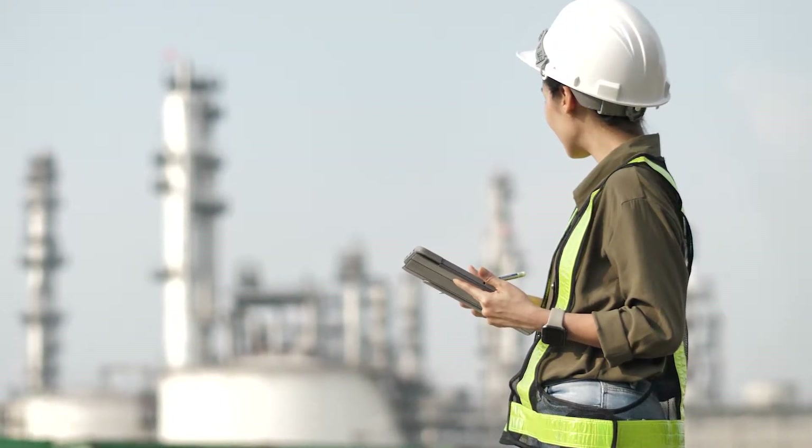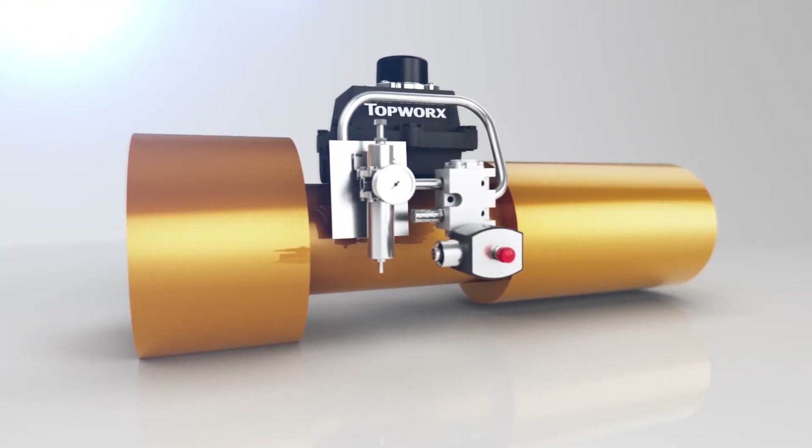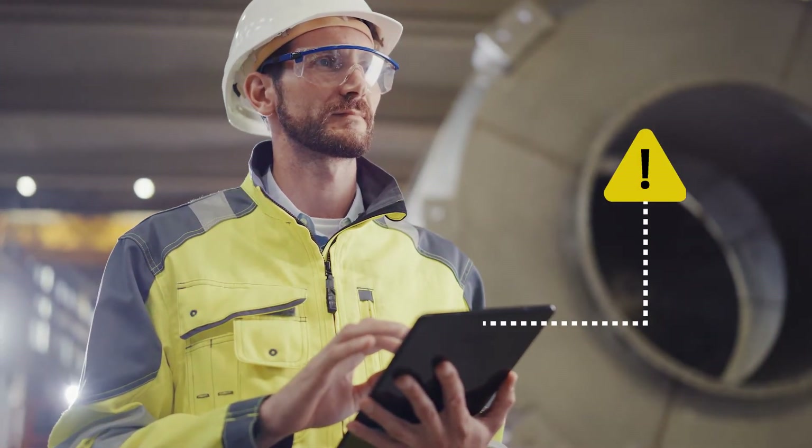You need dependable solutions to protect workers and equipment from harm. Emerson's actuation control and safety systems with diagnostic feedback technology can help identify minor issues before they become a threat.